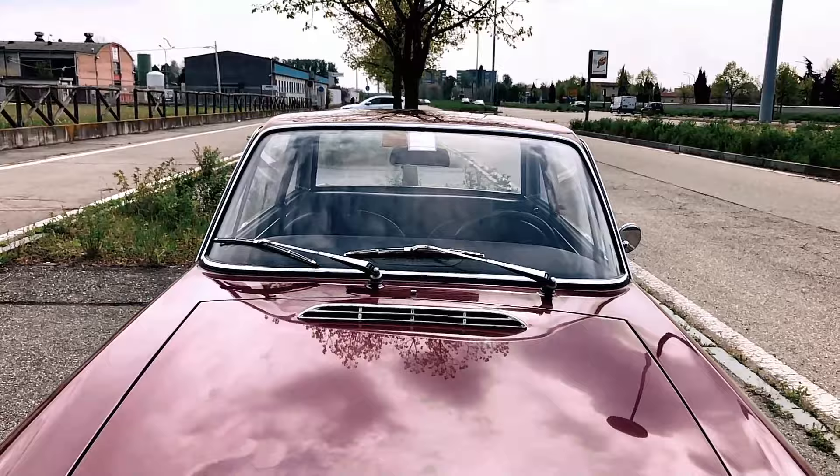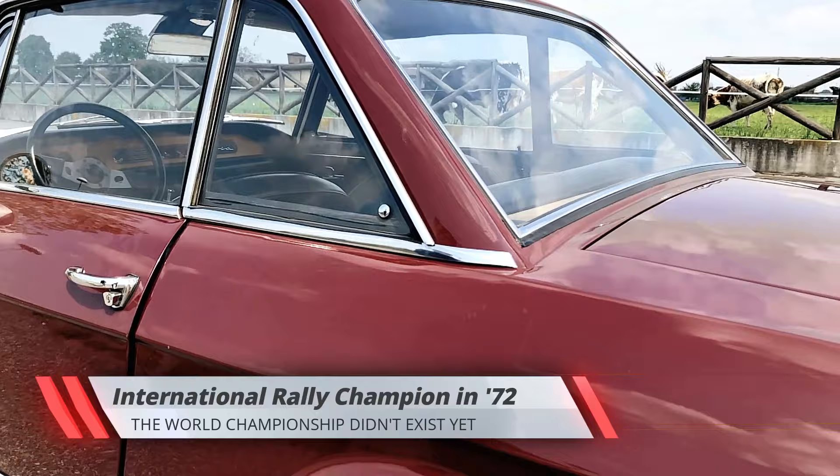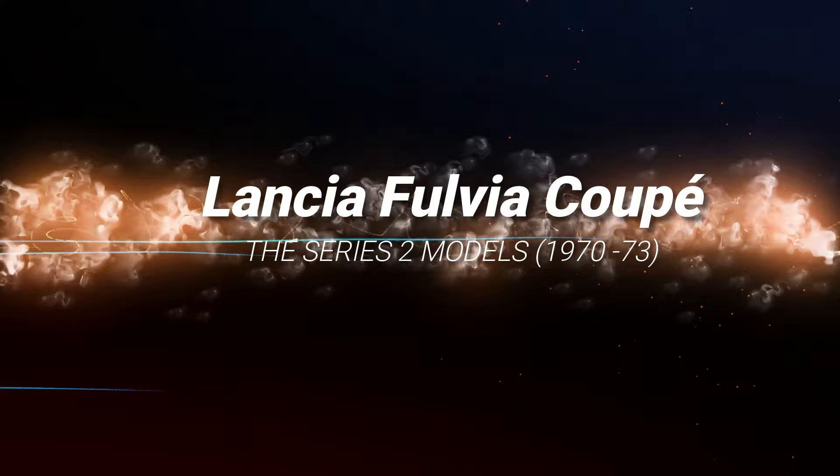The Fulvia Coupé is one of the most beloved classic Lancia models of all, and it's easy to see why. It's got motorsport pedigree to spare, looks to die for, and enough examples have survived to keep prices on the affordable side, if you don't have to have an HF, at least.